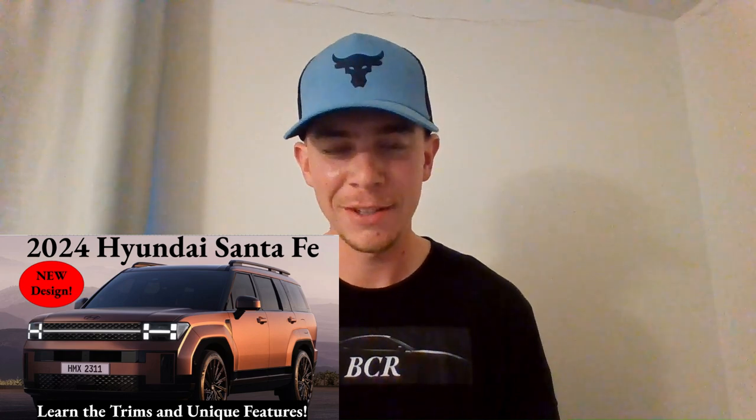The Santa Fe we all picture in our heads is certainly an outdated, old model ready to be renewed — and Hyundai has delivered for 2024. They've revealed a stunning, completely unrecognizable Santa Fe. If you saw this on the street, there's no way you'd guess it was a Hyundai Santa Fe. They've done a phenomenal job. All photos and information in today's video come direct from Hyundai and some from Car and Driver.